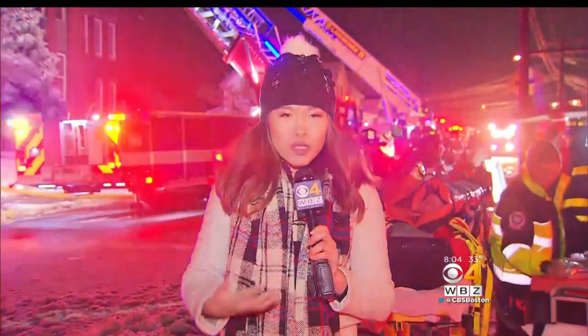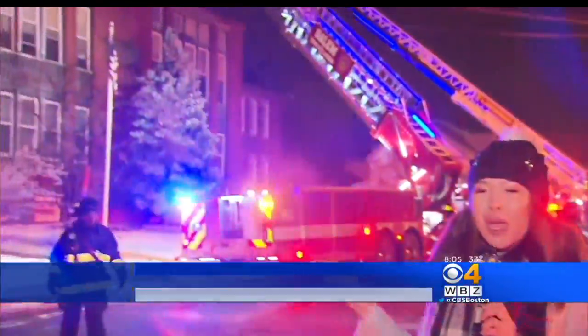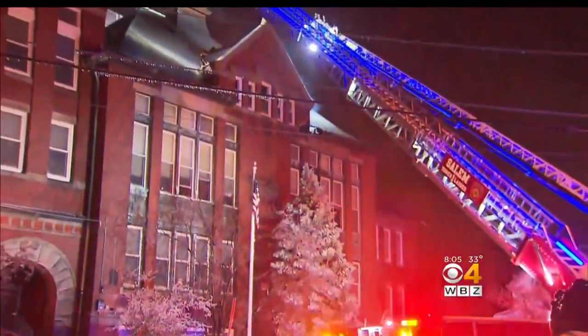Fire at a school in Lawrence tonight. Firefighters battling the cold and the ice to put out a fire at the Rollins Early Childhood Center. WBZ's Tiffany Chan has that story. Firefighters got the call at just before 5:30, and when we arrived, we saw smoke and flames billowing out of the roof of this building.